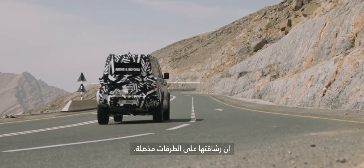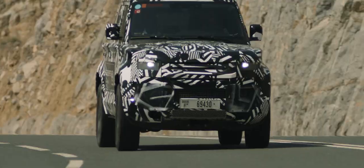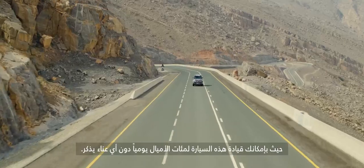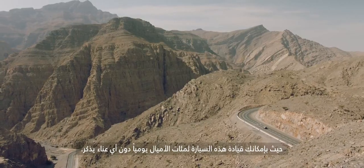The agility on road is amazing. The engineers were obsessed about making this the most dynamic vehicle to drive. You can drive this car for hundreds of miles a day, absolutely effortlessly.